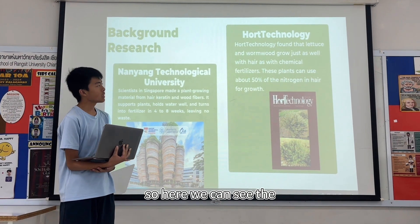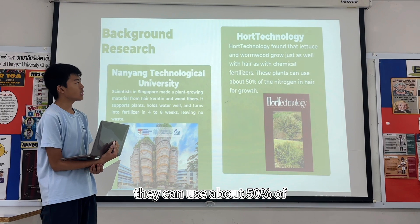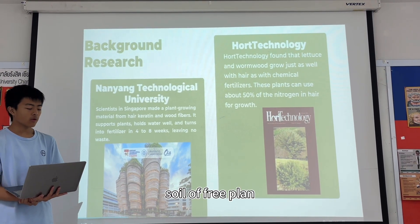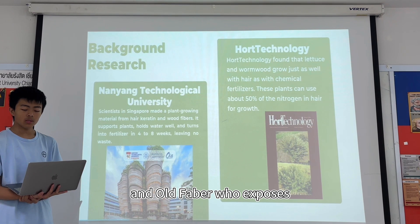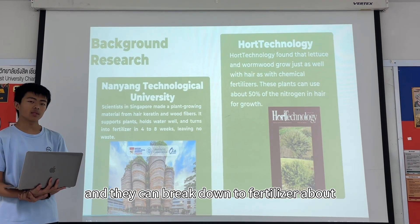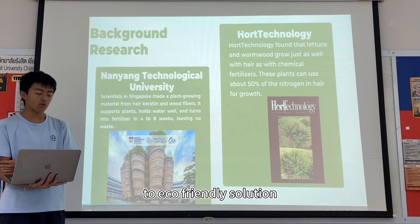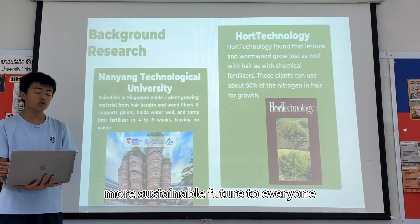Lettuce and other plants can use hair as fertilizer, utilizing about 50% of the nitrogen in hair. Scientists at Nanyang Technological University in Singapore created a soil-free plant growth material derived from human hair, which supports water retention and plant growth over four to eight weeks. Our research is about providing an eco-friendly solution — green today, green tomorrow — working towards a greener and more sustainable future for everyone.